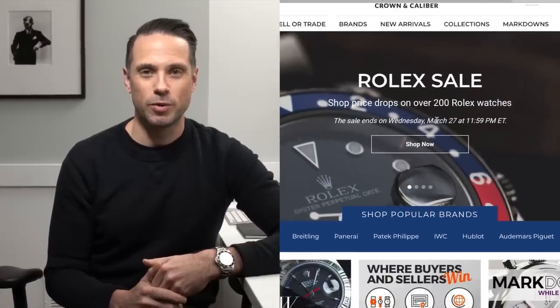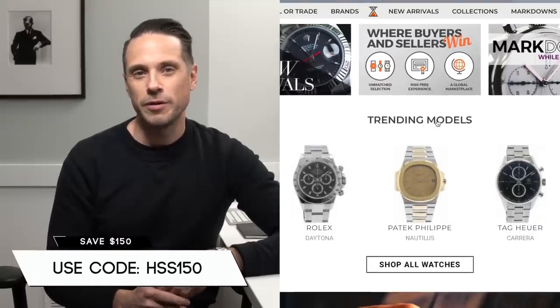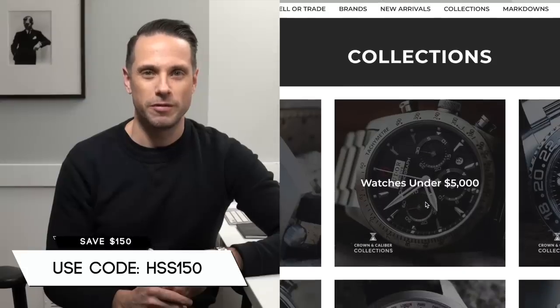Before we get started, I want to tell you that this video is presented in partnership with Crown & Caliber. Crown & Caliber is the number one place to buy and sell pre-owned luxury watches online. He Spoke Style viewers can save $150 off your first purchase at Crown & Caliber with code HSS150. Full details for the discount are down below in the description.